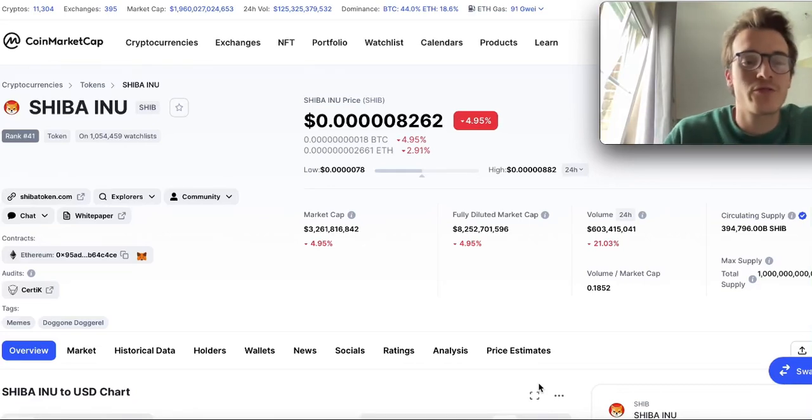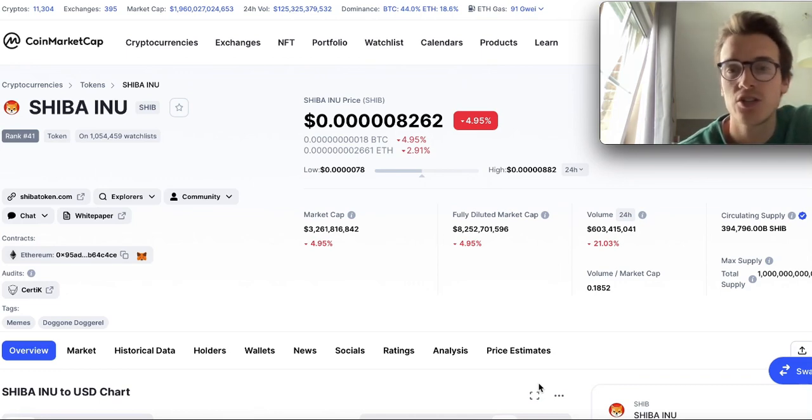Hey guys, PJ here, hope you're having a wonderful day. Welcome back to a new Shiba Inu video. There's no Shiba Inu update in this one — we're going to take a look at the Shiba Inu chart, whether it's looking bullish or bearish, take a look at the whole crypto market, and find some great opportunities.